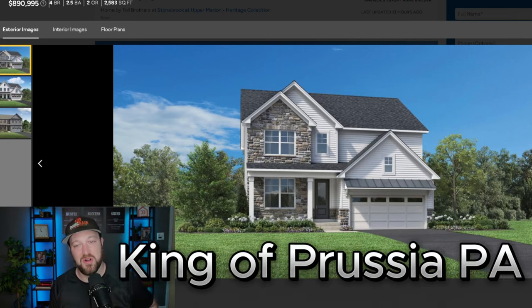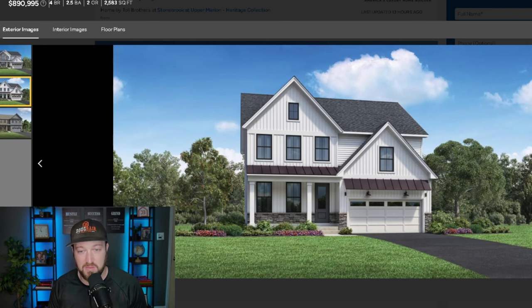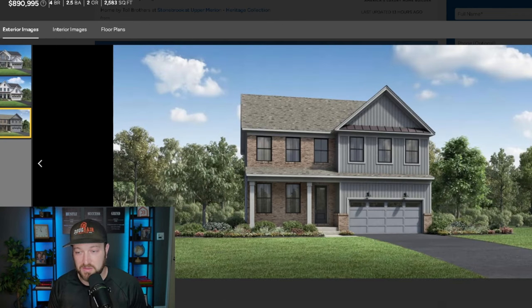Next up, we're heading over to King of Prussia to check out one of my favorite builders, Toll Brothers. They have a nice community there. I'm showing you the Welsh plan by Toll Brothers. We'll go through the different exterior finishes you can choose and then check out the interior. It's a four bedroom, two and a half bath, two-car garage, single-family detached home — 2,583 square feet. There's one exterior finish option, another in a modern farmhouse style, and another with more of a classic look.